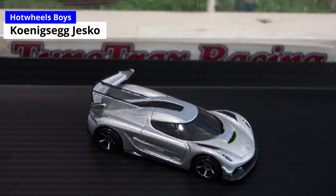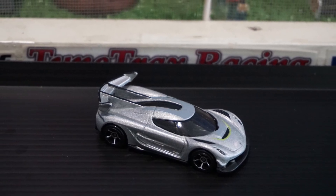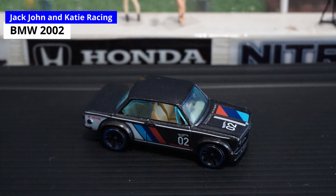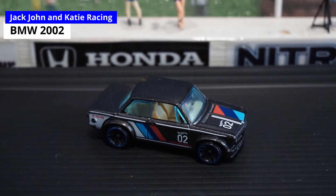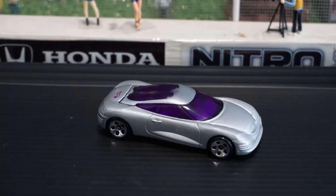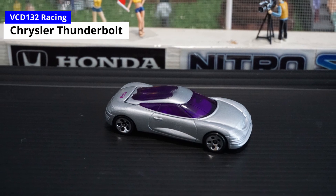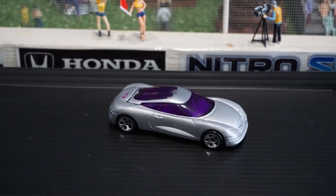Now moving on to Group 19. The Hot Wheels boys will be driving in — a veteran team from Season 1 who has already accumulated 1 win. Then we have Jack, John, and Katie Racing in the BMW 2002. And in the Chrysler Thunderbolt, we have VCD 132 Racing.